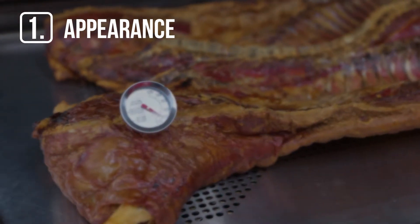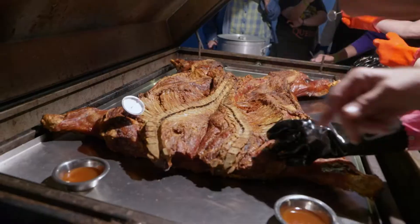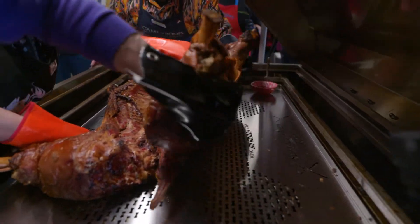Appearance. Judges are looking at the overall hog. A good-looking pig is free from any breaks in the skin and looks like a pig, despite all that flipping and cooking through the night.